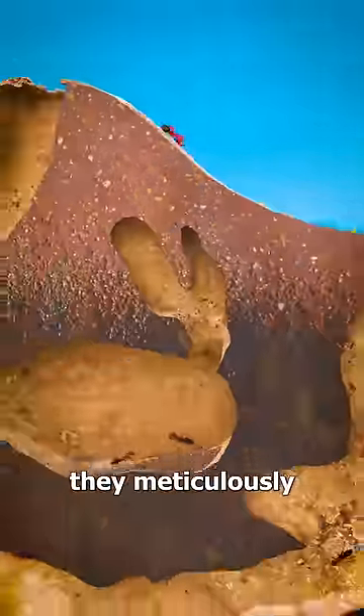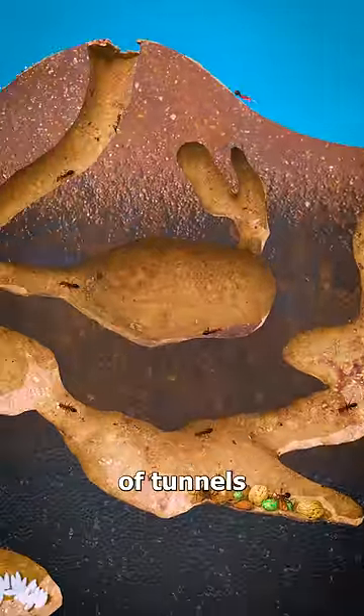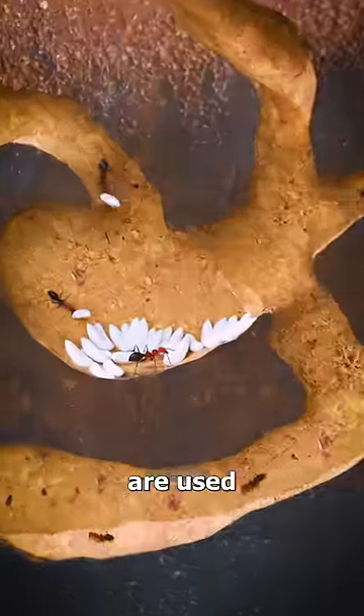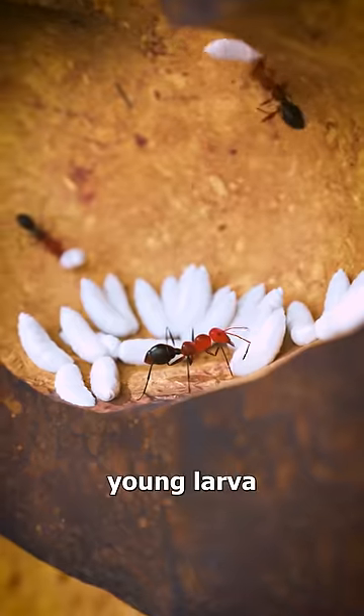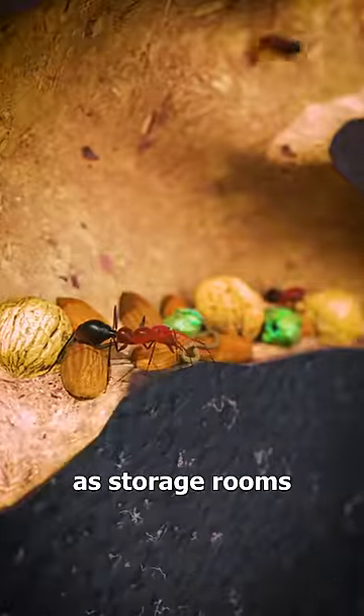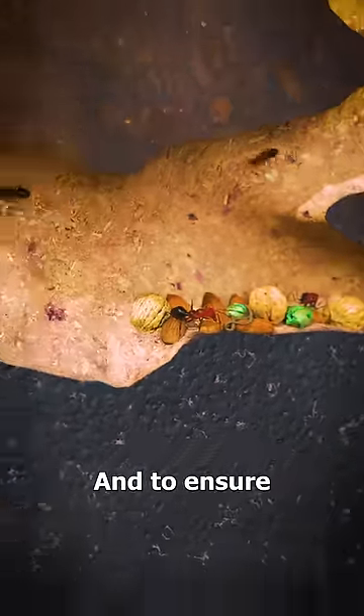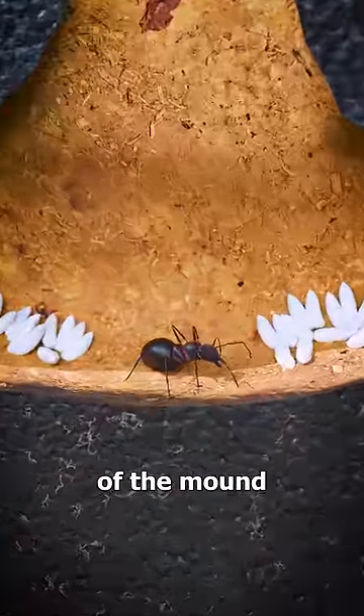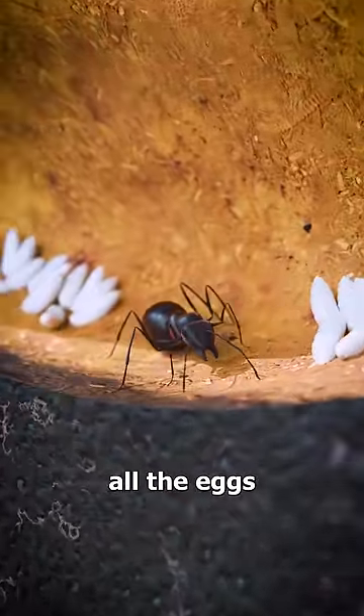Inside, they meticulously create a network of tunnels that connect to different chambers. Some of these chambers are used as nurseries for the young larvae, and others are designated as storage rooms for food. And to ensure protection, the queen's chamber is at the deepest part of the mound where she lays all the eggs.